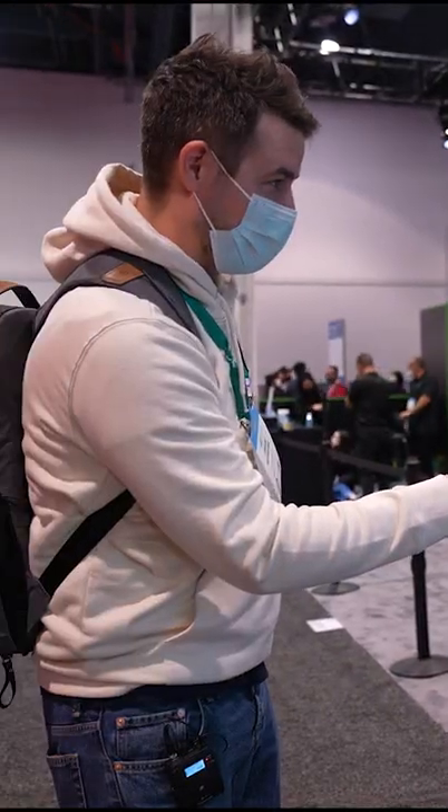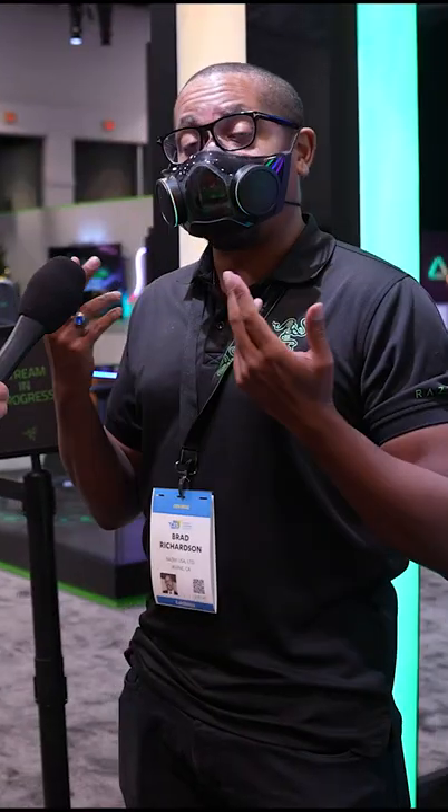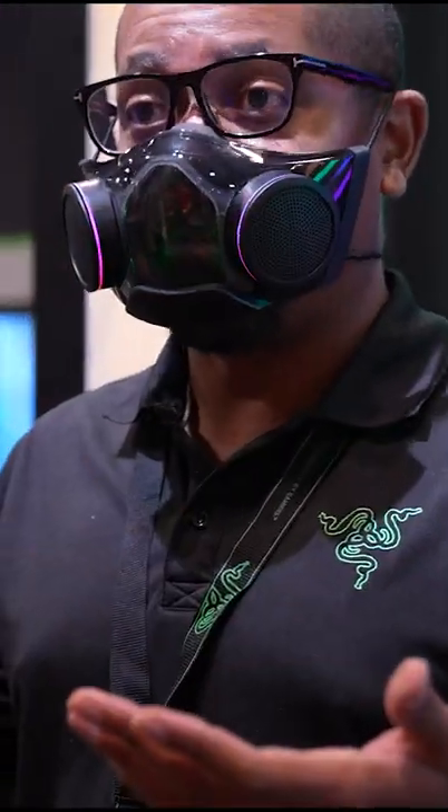You can change it to match your hoodie, or whatever you like. This is the brand new Razer Zephyr Pro that we unveiled here at the show today. And if you're addressing a larger group of people, it even has voice amplification.